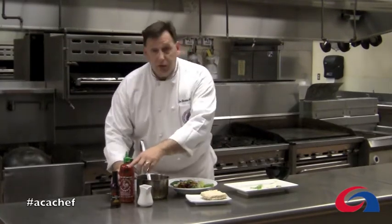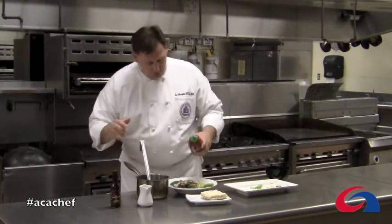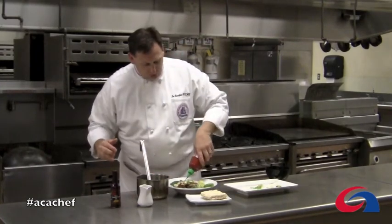If you like, finish it with a little sesame oil, soy sauce, or a little sriracha hot sauce, which is really great.